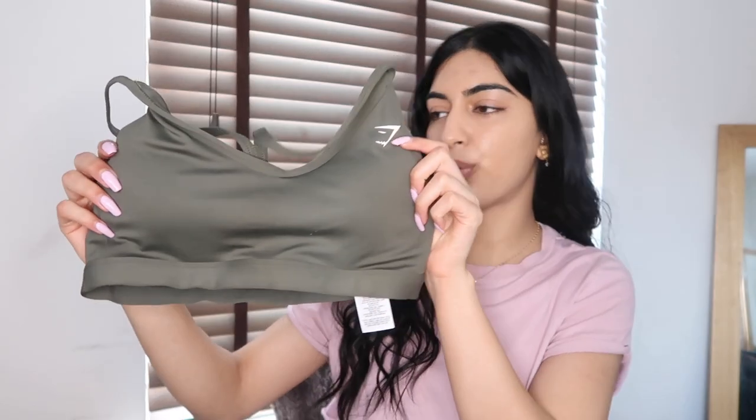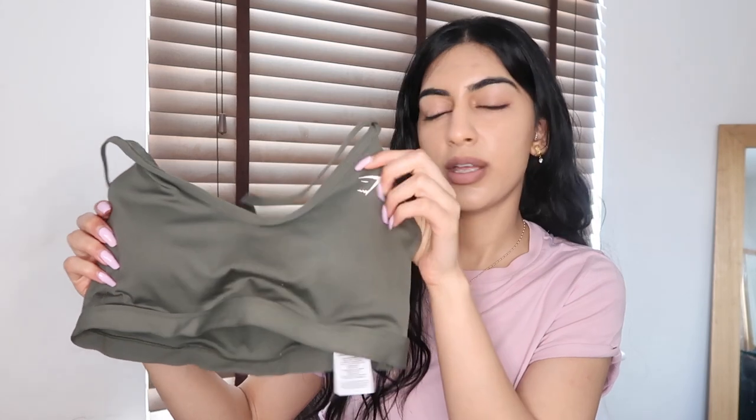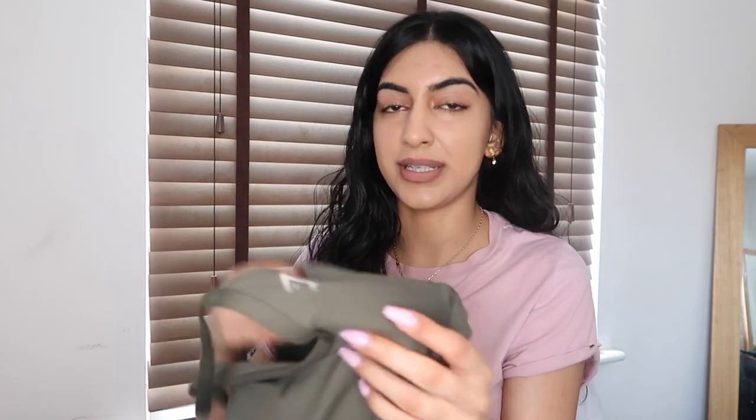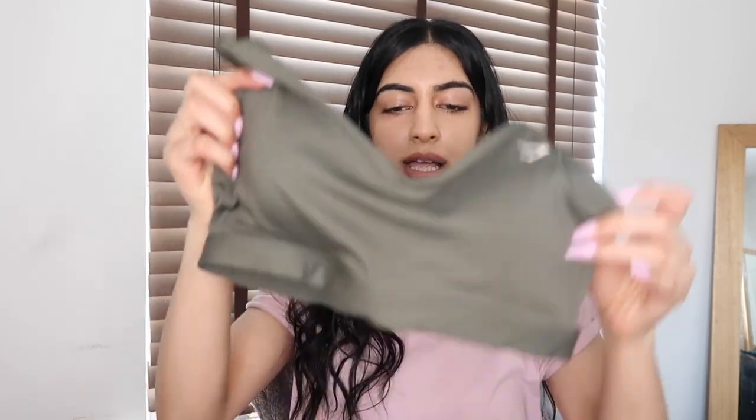The first sports bra looks very normal — a nice little piece with the Gymshark logo and a scoop-neck cut. It feels really soft, not like the typical gym material you get in most sports bras. I'm a size small and it fits well. It has a thin removable pad — some sports bras have really thick pads — and I'd say it gives moderate support.